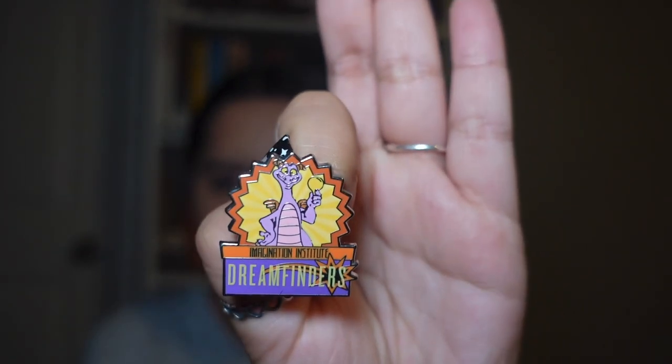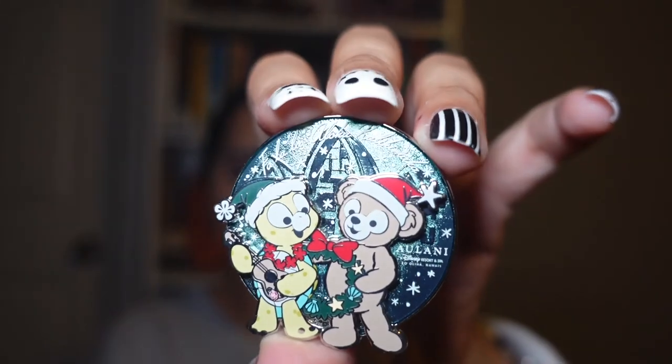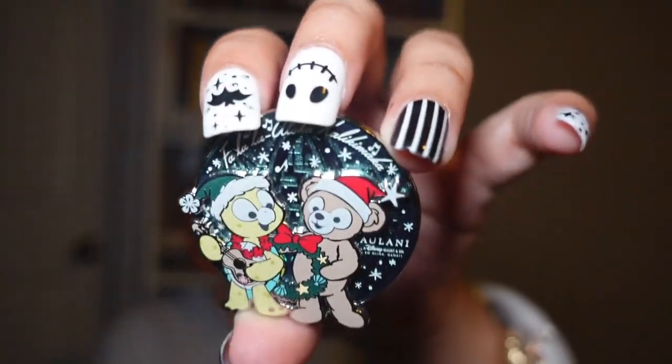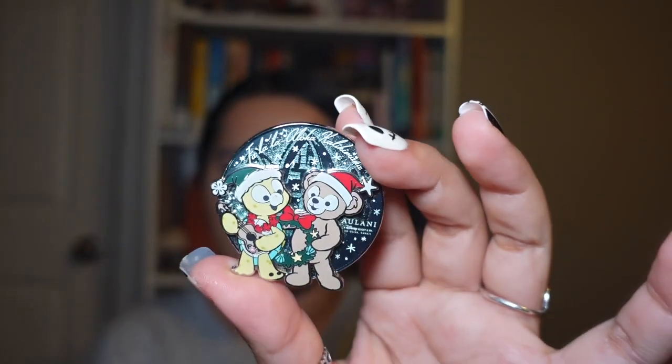I also collect Duffy and Friends — and the keychains too. I got this pin because I collect Duffy and Friends. This is Olumel and Duffy, and I believe this is from the Aulani Resort. This is this year's pin because it says 2023 on the card.